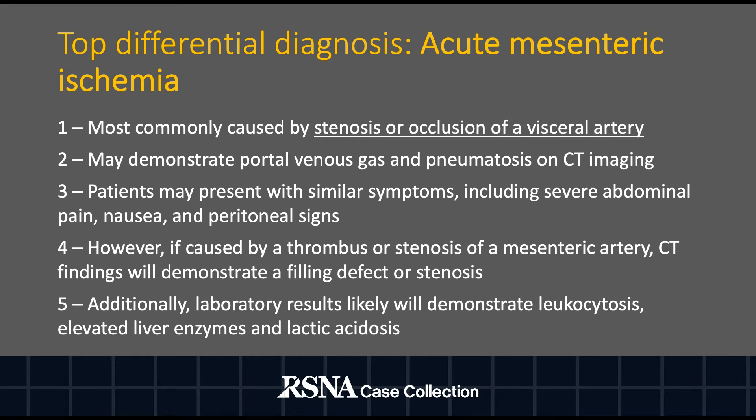The top differential diagnosis includes acute mesenteric ischemia, which is most commonly caused by stenosis or occlusion of a visceral artery. The patient may present with portal venous gas and pneumatosis on CT imaging with similar symptoms including severe abdominal pain, nausea, and peritoneal signs. However, if the etiology is secondary to a thrombus or stenosis of a mesenteric artery, CT may also demonstrate a filling defect and/or stenosis.